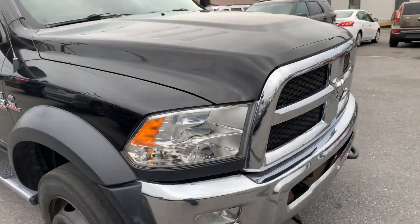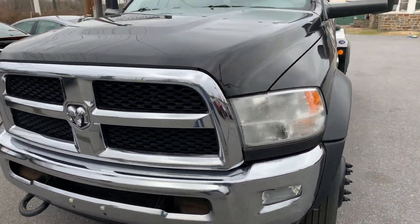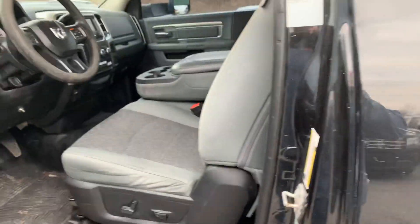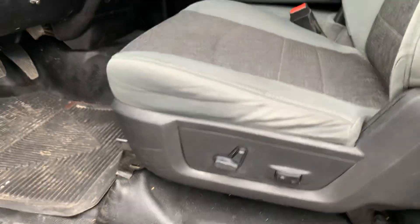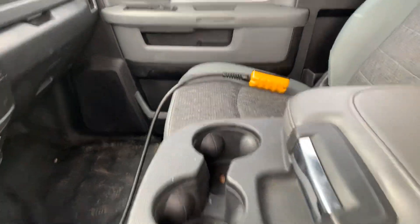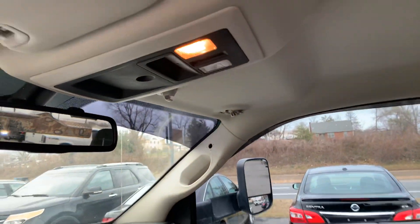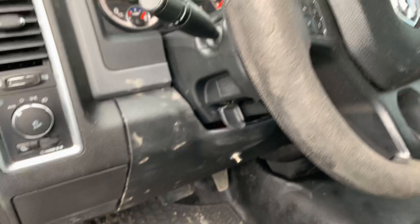Outside of that, no real damage, no real issues on the truck. Going inside real quick to check it out — this truck does have cloth seats but it does have power seats. It's an SLT truck. No real wear and tear on the seats, headliner is in good condition. It is missing the passenger visor. Obviously a rubber floor truck.